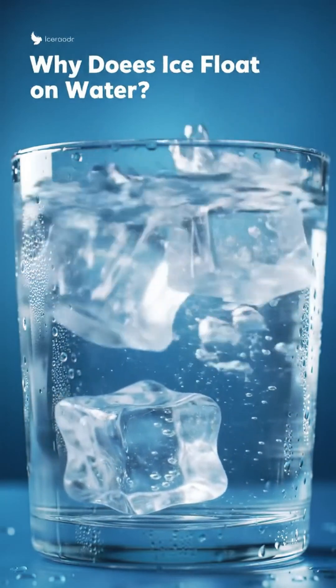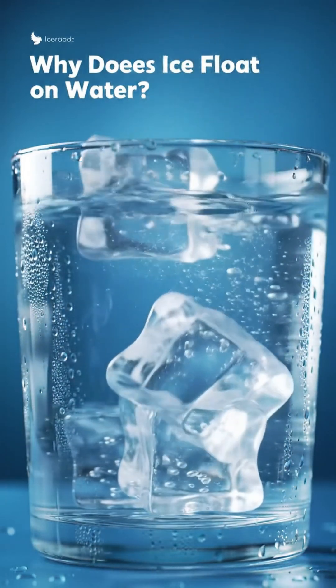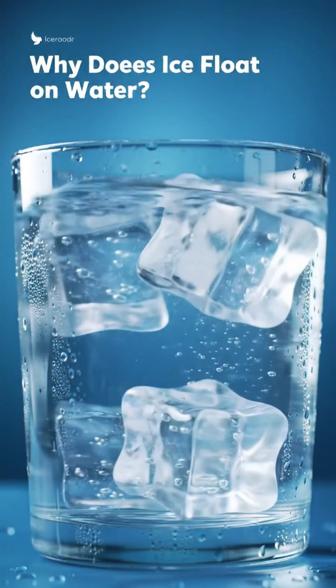Have you ever noticed why does ice float on water? Most solids sink in liquids, but ice is different.